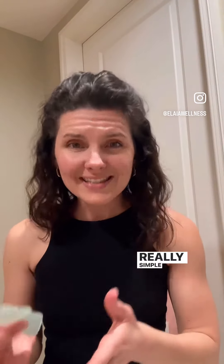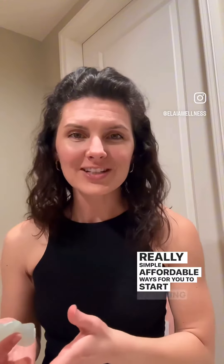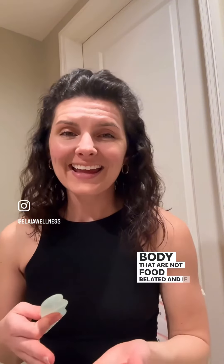So these are some really simple, affordable ways for you to start detoxing your body that are not food related. If you have any questions, let us know — we are happy to help.